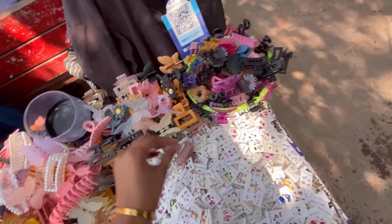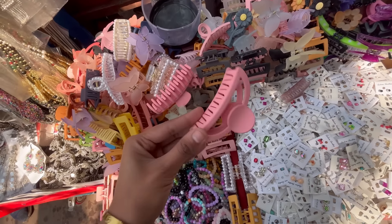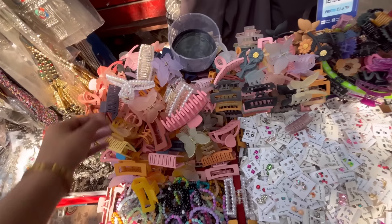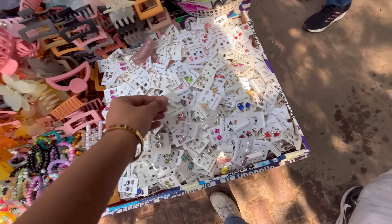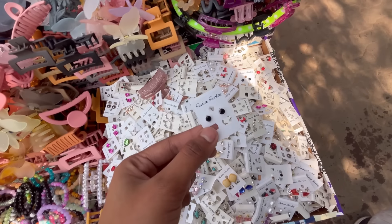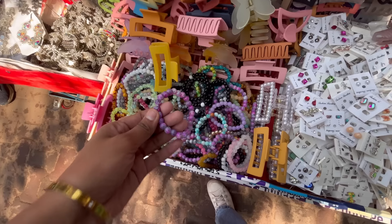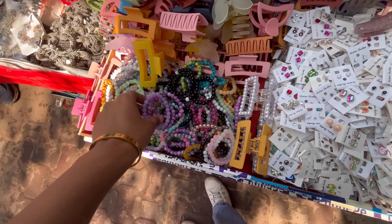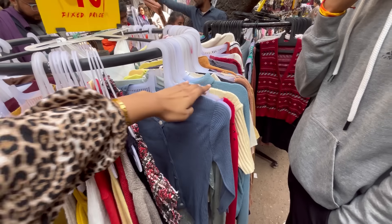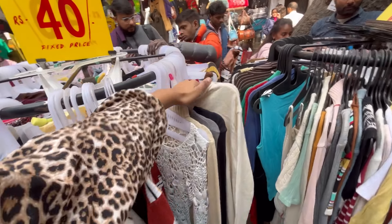You will get color options from 20 rupees. You can get accessories for 20-30 rupees. You can also get clutches starting at 20 rupees.